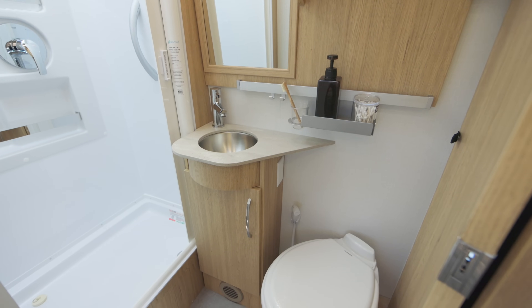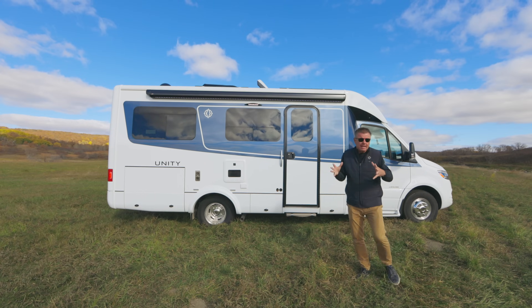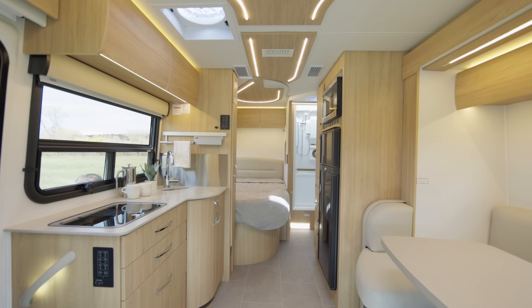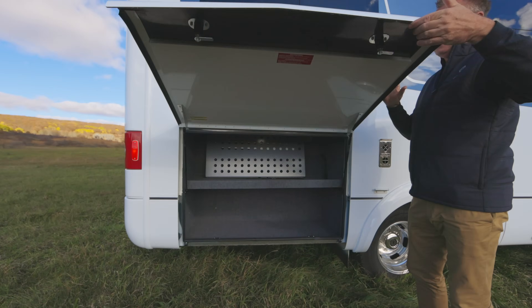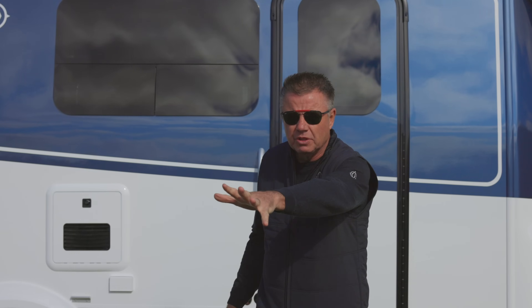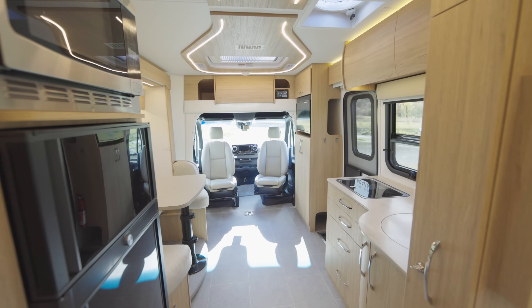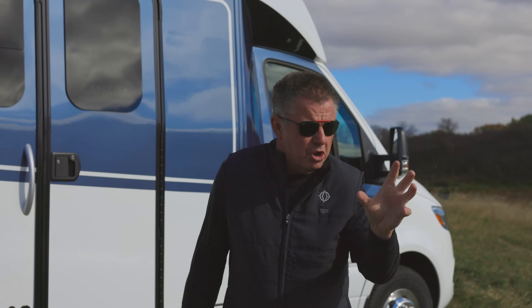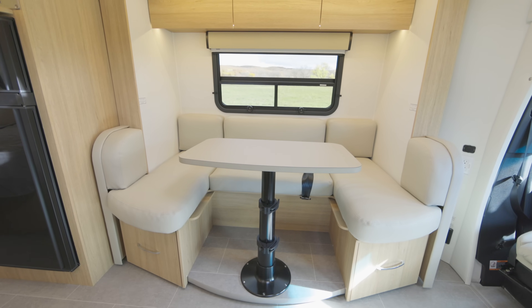If you want to be small but you want to live large, the Unity Corner Bed is for you. It's small, it's compact, it's a non-slide if you want it to be, or put the slide-out out and now you're a nice big motorhome in a small area. Absolutely fantastic. Great exterior storage, incredible interior storage.